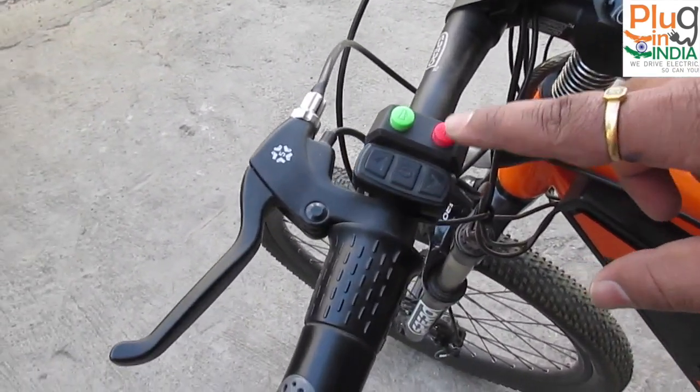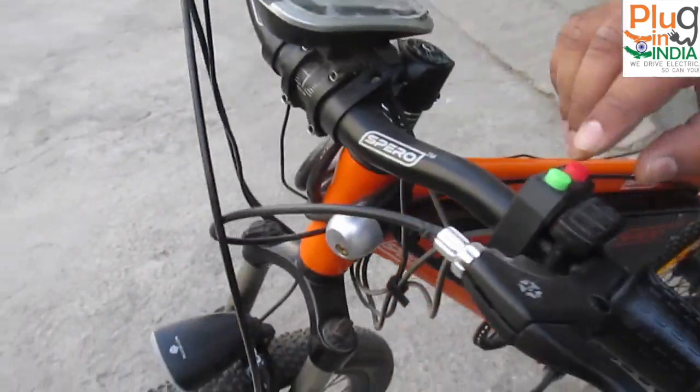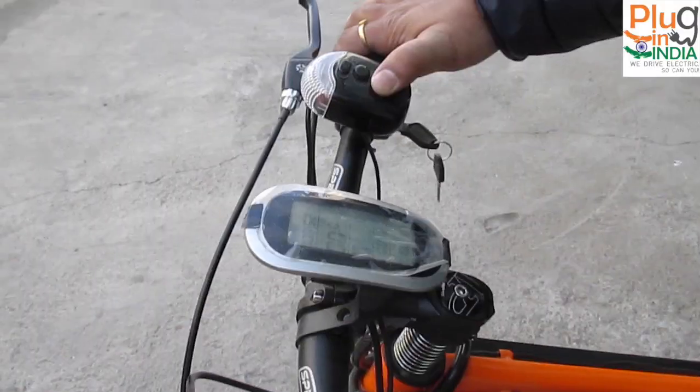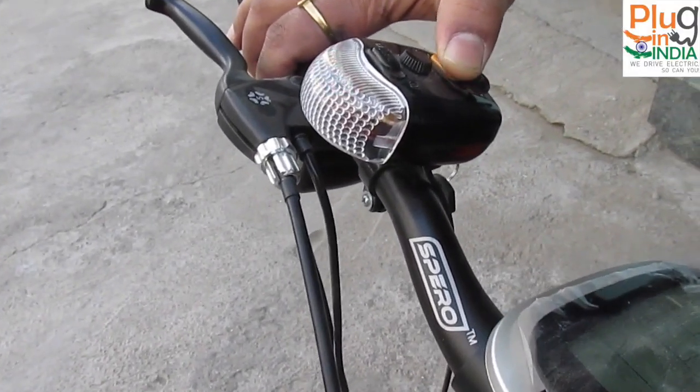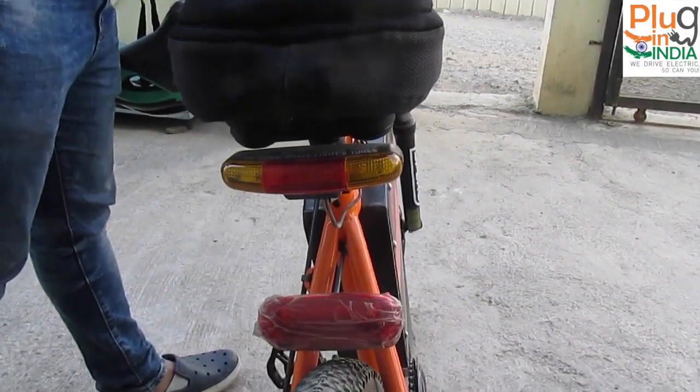This is the headlight — you can see it here. And this is the horn. I have some extra accessories as well. Here is an indicator. During night it's easy to see with the lighting.